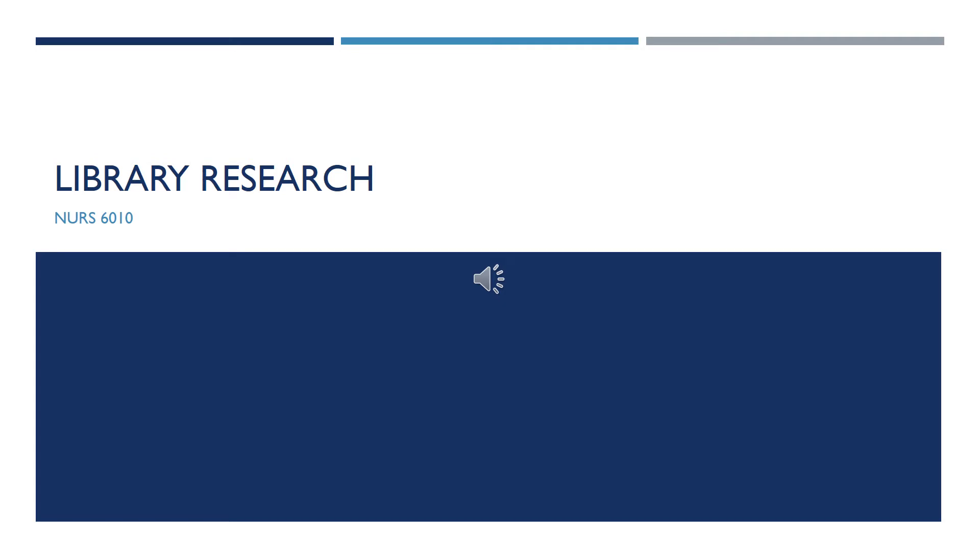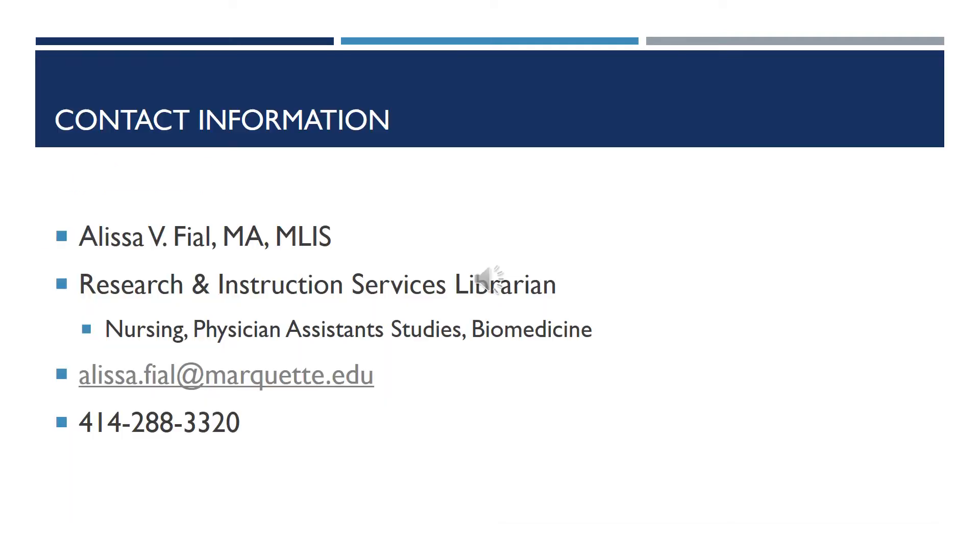Hello, this recording is to help you with library research. My name is Melissa and I am the librarian assigned to the nursing department. This is my contact information. Do not hesitate to contact me at any time with your library or research questions.